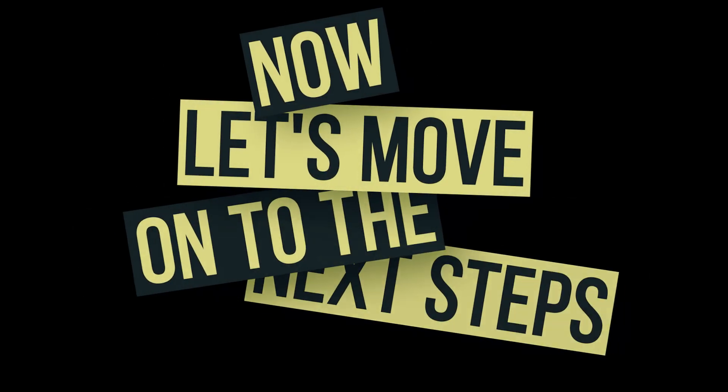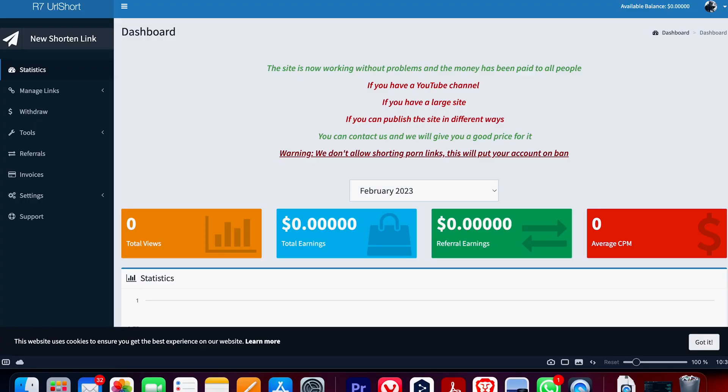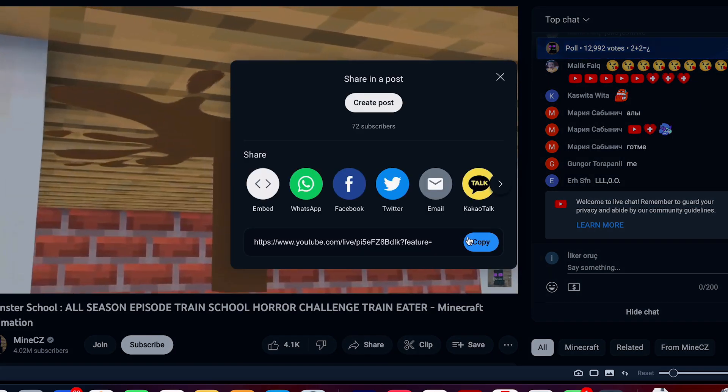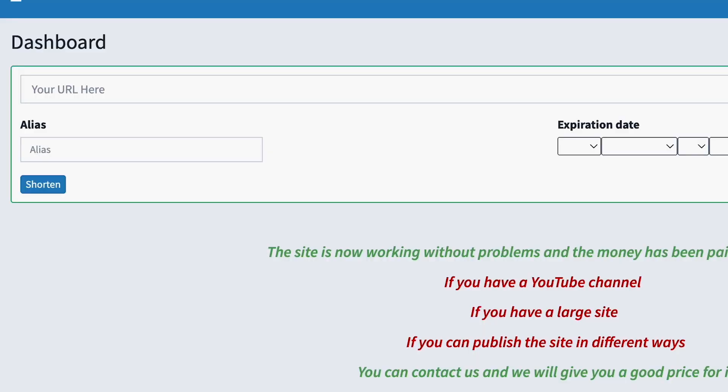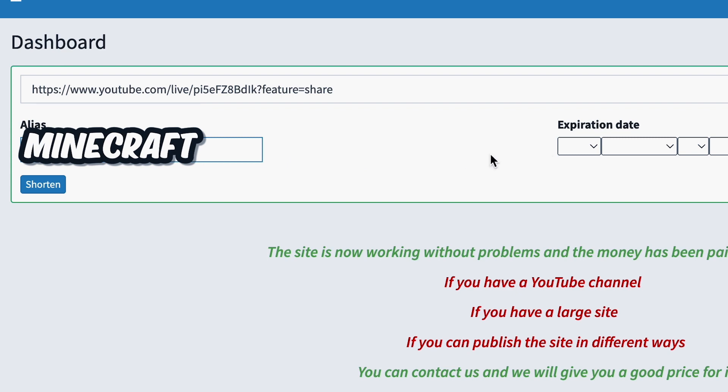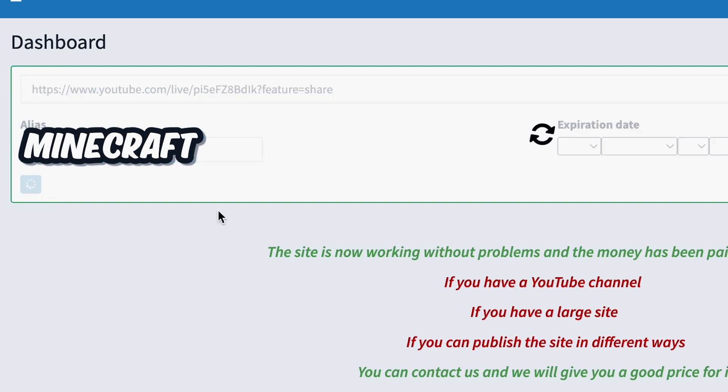Welcome back, guys. Now let's move on to the next steps. After you've logged into your account, click on the new shorten link button in the top left corner of the page. Next, go back to your YouTube video and click on the share button, then copy the URL link. Return to your dashboard and paste the link into the provided box, then type in Minecraft as the alias and hit the shorten button. That's your Minecraft shortened link.